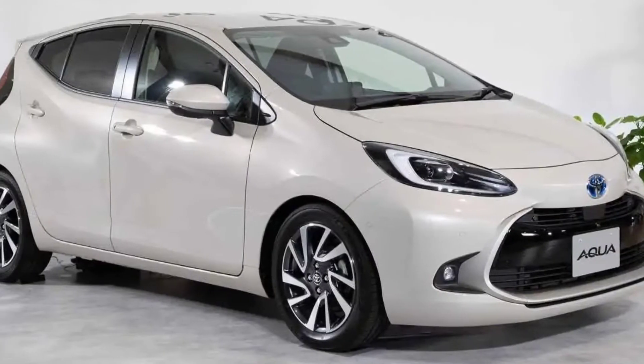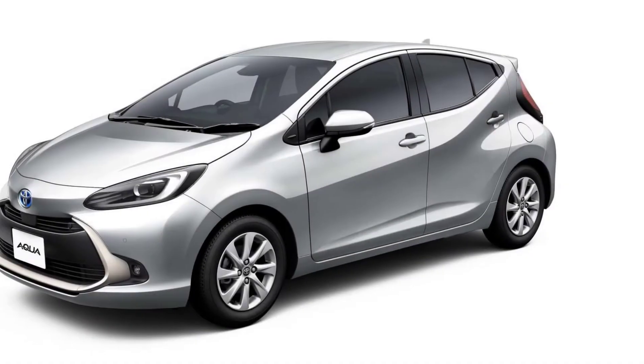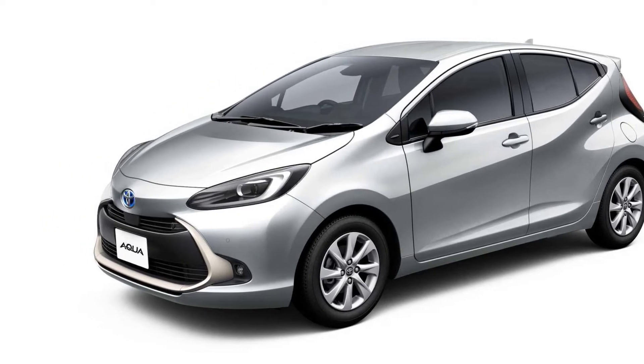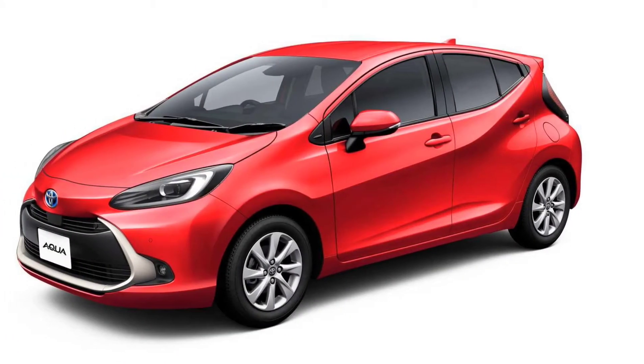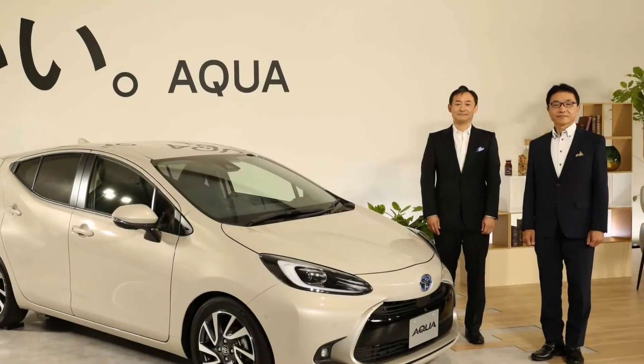The 2022 Aqua is billed as an all-new development, switching to the TNGA B platform to improve fuel efficiency by 20% compared to the model it replaces. It offers one-pedal operation and even comes in an all-wheel drive version on the more expensive trim levels, equipped with the E-Four system.